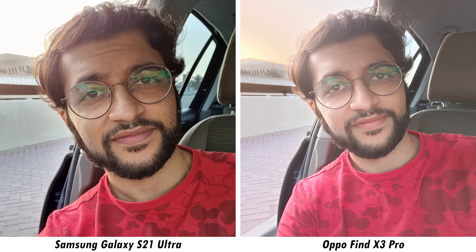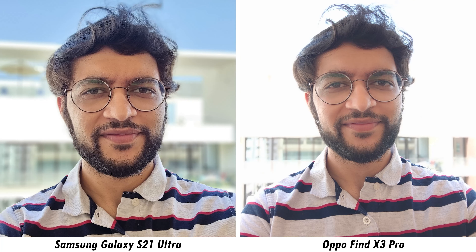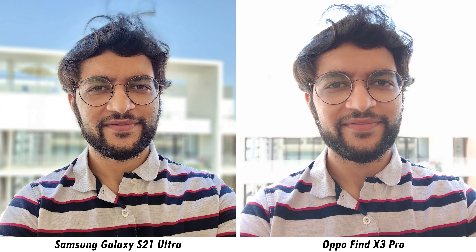At 5x zoom the Galaxy S21 Ultra still retains detail while the Find X3 Pro starts to become softer. At 10x zoom the Galaxy S21 Ultra again manages the overall picture better. The Galaxy S21 Ultra can go up to 100x zoom, whereas the Find X3 Pro is capped at 20x maximum zoom.